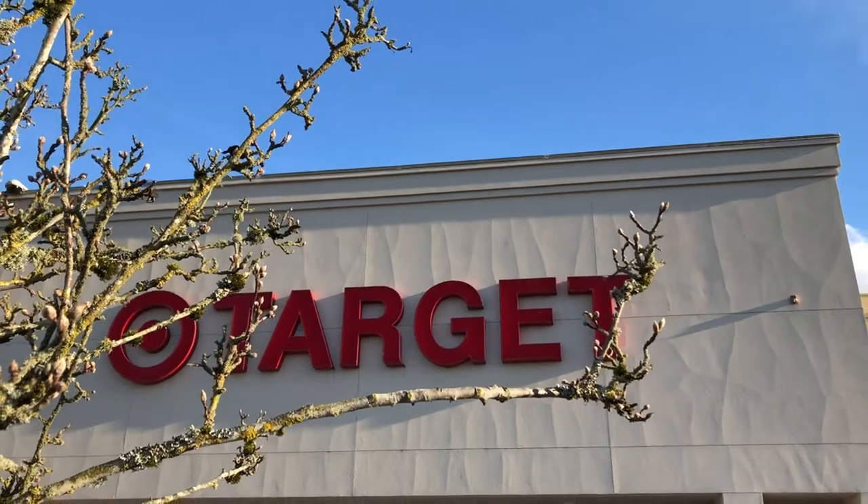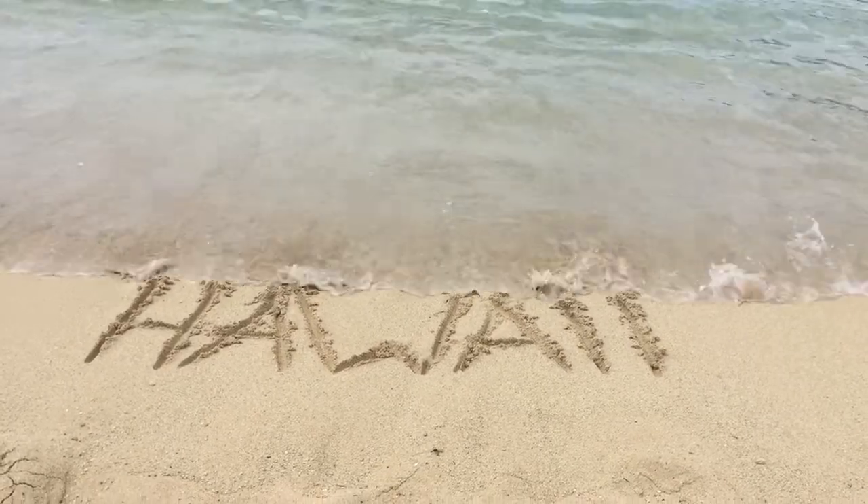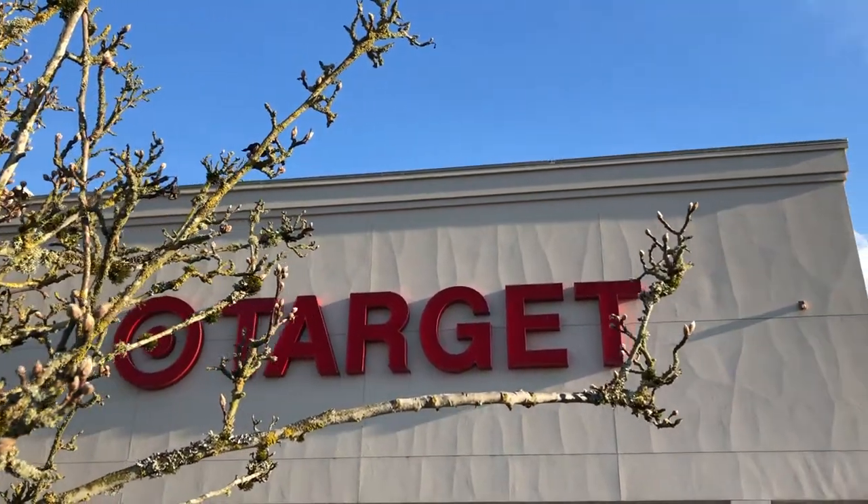Hey you guys, welcome back to my channel. My name is Dana - if you're new, make sure you go and subscribe so you can come back for more. I post five days a week, sometimes more. Today I'm going to shop at Target - it's not my normal shopping trip, not a dollar spot haul. We are preparing to go to Hawaii, and I like to build up a master list and stock up on everything at once. Stick around - I'll show you tips as I shop, plus a haul at the very end.